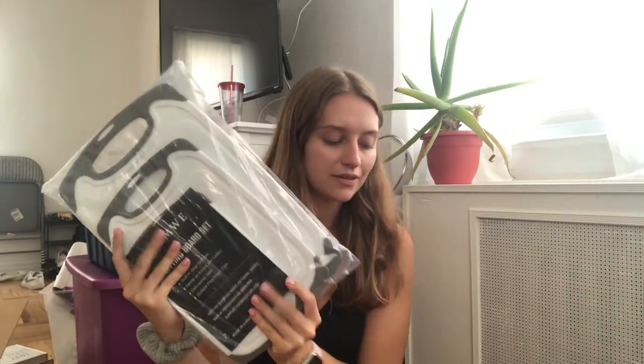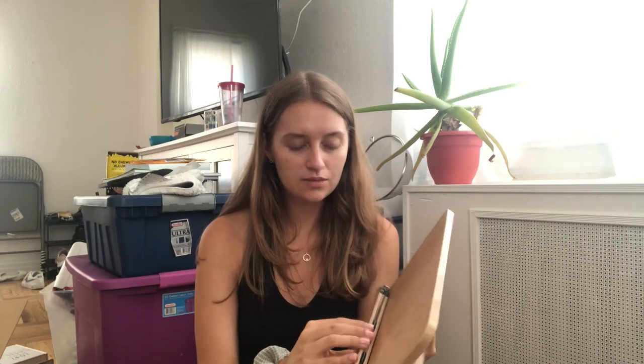Everything I purchased from Amazon — I bought a lot of things there because it was super easy and quick and I needed a ton of things. I bought a cutting board set in three different sizes. The next thing I bought was a book holder — people have recommended this and I'm not sure how many people actually use it in law school, but it looked really cool and aesthetic so I wanted one.